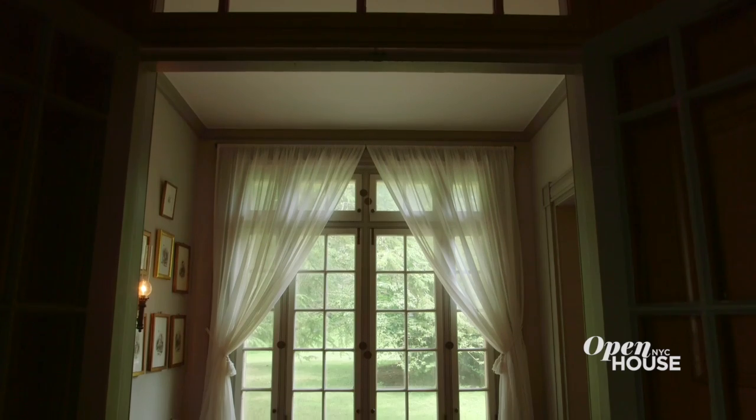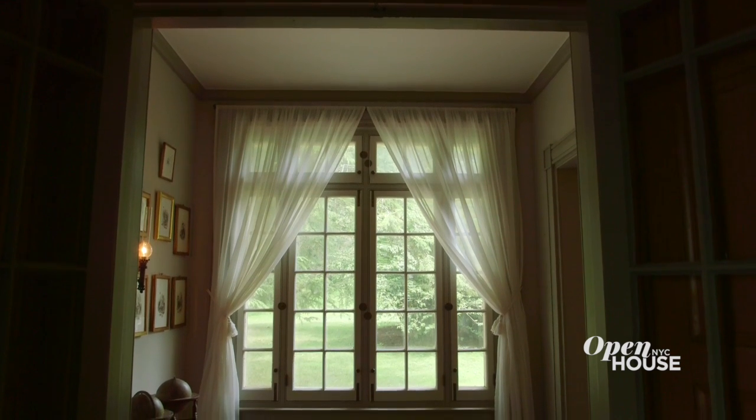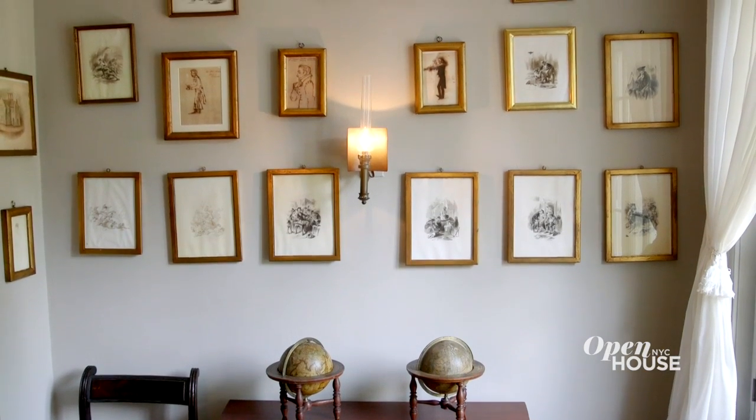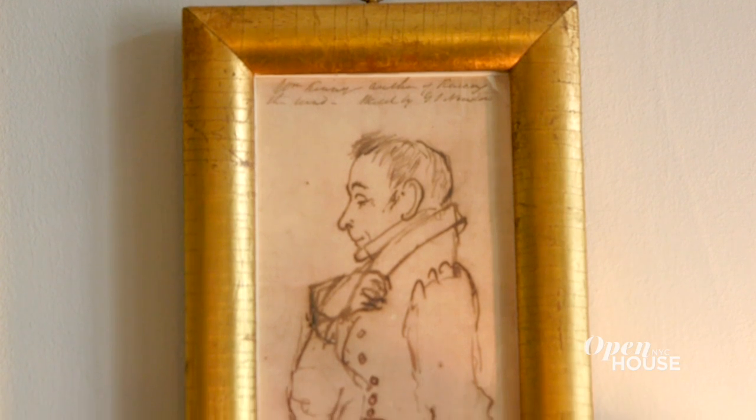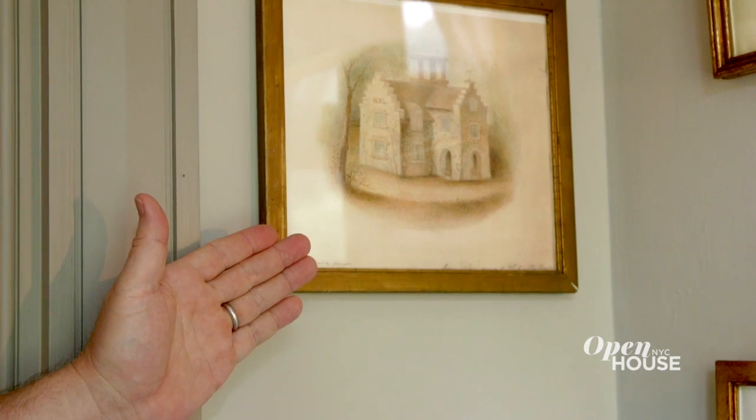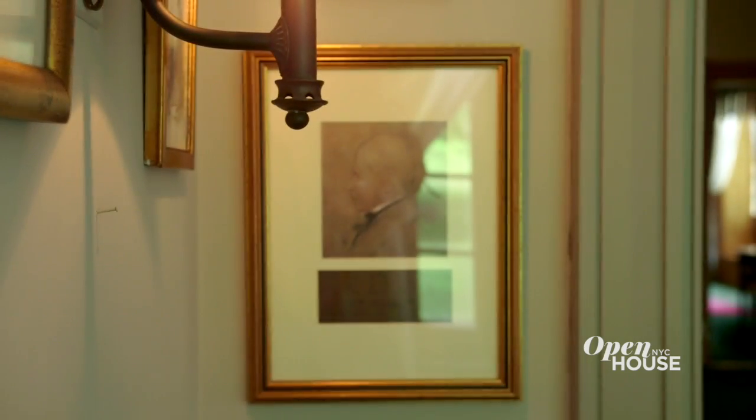Off of the parlor is a little alcove of sorts. Visitors don't generally get to go into it, but it's a portrait gallery and it contains a number of small sketches and illustrations that Irving had collected over the years, including portraits of himself, of Sunnyside, and his good friend Sir Walter Scott.